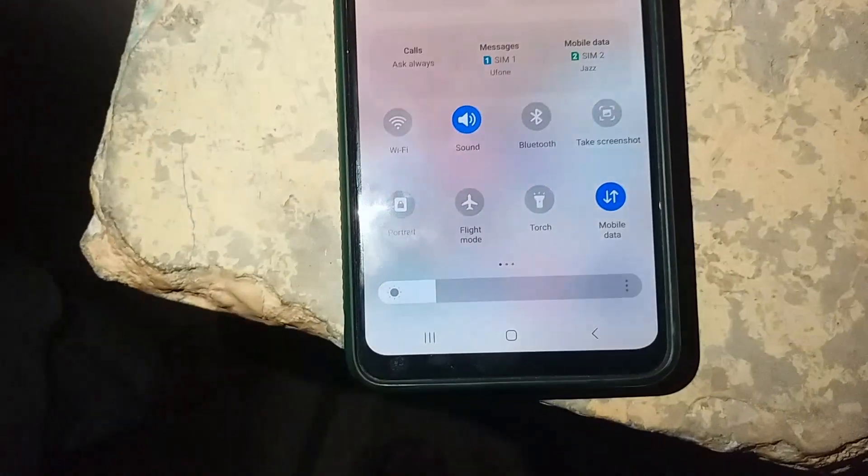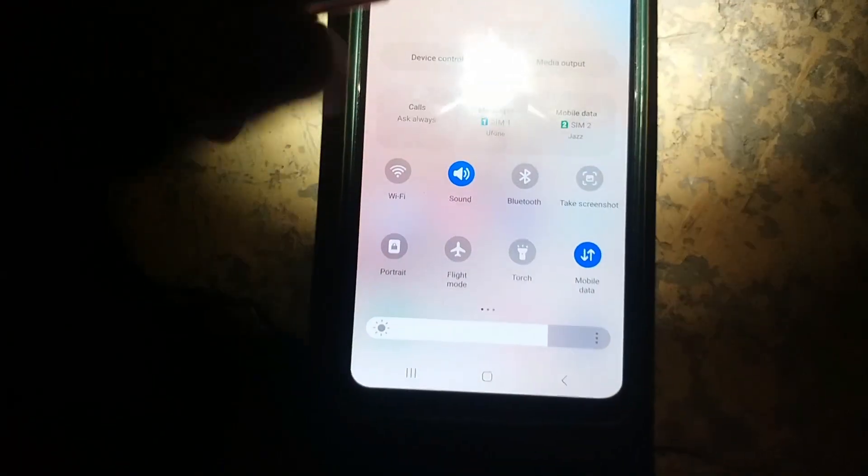Viewers, you can see now I will keep it here, and if I bring closer the other mobile whose touch light is on, you can see that the brightness has increased by itself. Now if I move back the smartphone whose flash light is on, you can see that the brightness of Samsung Galaxy A32 smartphone has decreased automatically. This is an AI function.